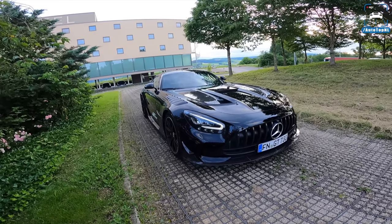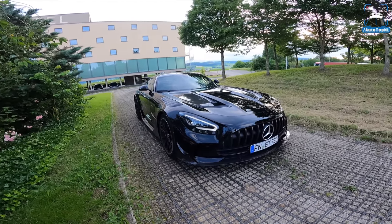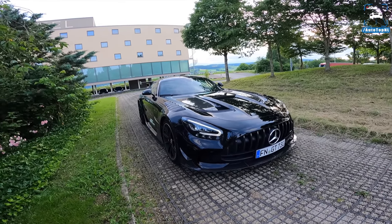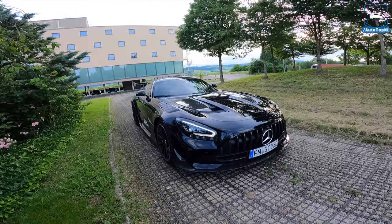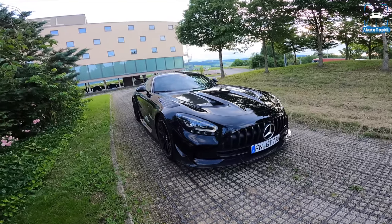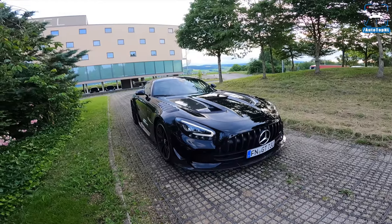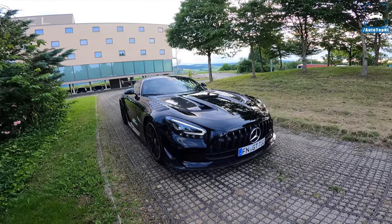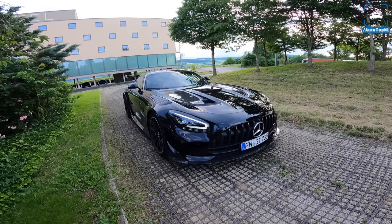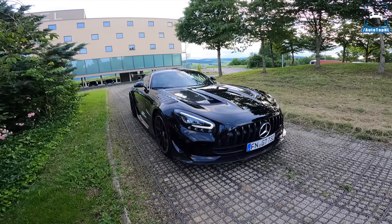It's not a limited car really, but they are going to build a limited amount during a certain period of time. It is the most extreme car Mercedes-AMG builds right now, and in real life it is even crazier than in pictures. Big thanks to LCE Performance — they are a tuning company and they've developed an exhaust for this car.